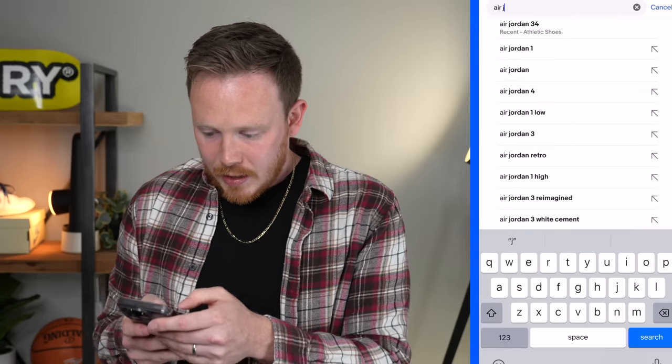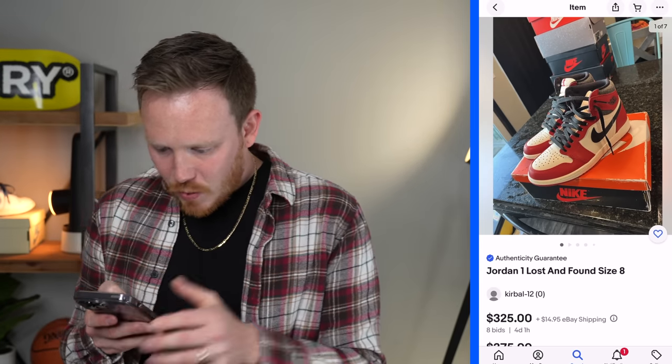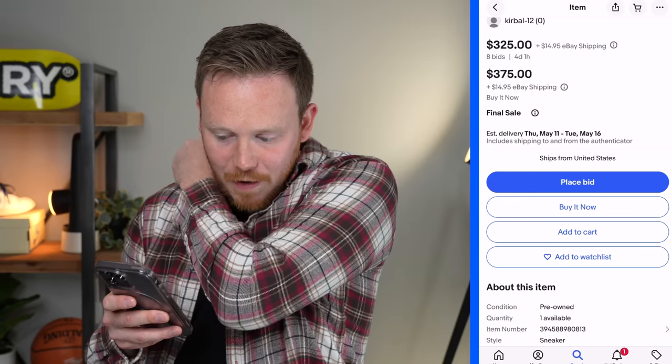First we're going to check eBay since I've had good luck with them recently. I'm seeing a lot of customs, but not what I'm looking for. There is one pair right here for $355 but it's a kid size. Another one is pre-owned for $600 — that's the Lost and Found. There's one pair in a size 8 for $325, but this seller has no feedback so I don't know if I trust that. It's a bid at $325, with $375 final sale plus $14.95 shipping. Not a size I could rock anyway. Let's move on.